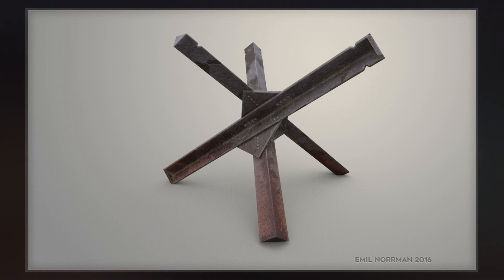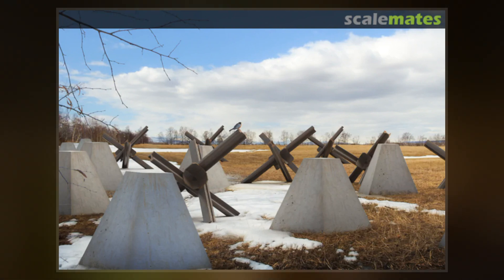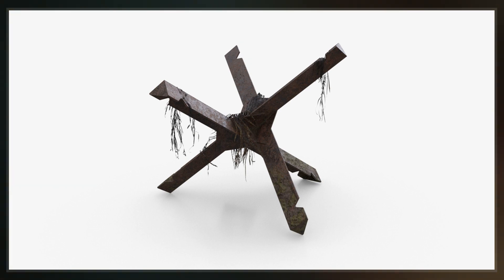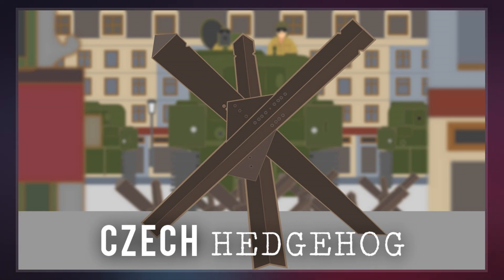The Czech Hedgehog's name refers to its origin in Czechoslovakia. The Hedgehogs were originally used on the Czech-German border by the Czechoslovak border fortifications, a massive but never completed fortification system that was turned over to Germany in 1938 after the occupation of the Sudetenland as a consequence of the Munich Agreement.